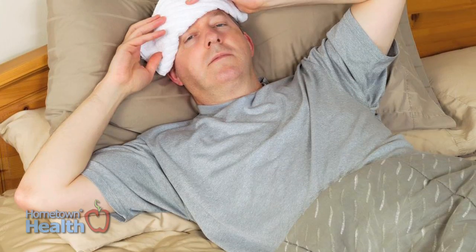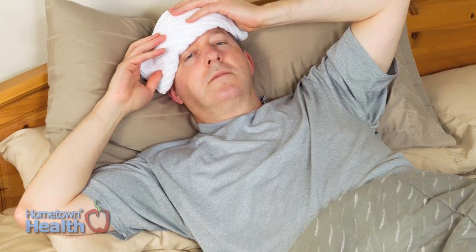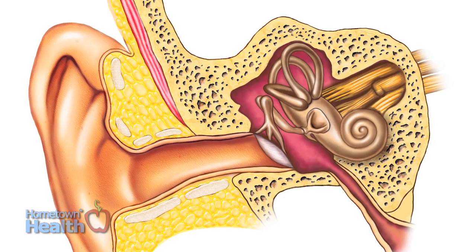That's just a reaction that happens naturally — everyone gets it. And then you use that nystagmus to analyze where the dizziness is coming from. Fifty percent of people suffering from dizziness are going to have an inner ear issue.